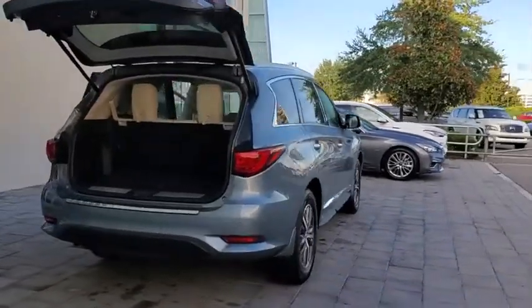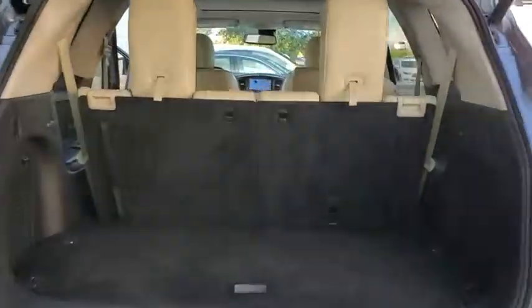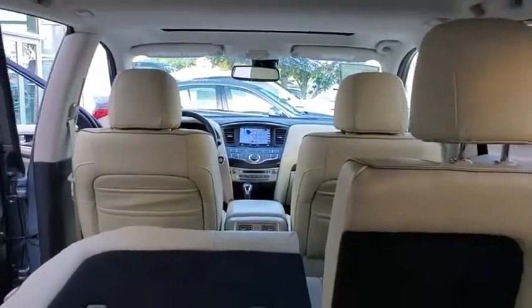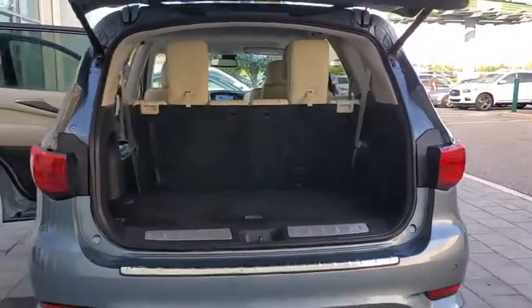In addition, the QX60 offers extremely high levels of safety, all with a sleek new design. This vehicle has less than 25,000 miles. Here are some of this vehicle's great options.